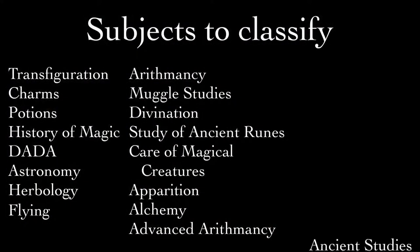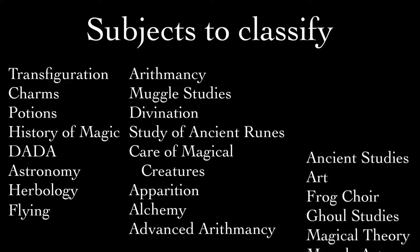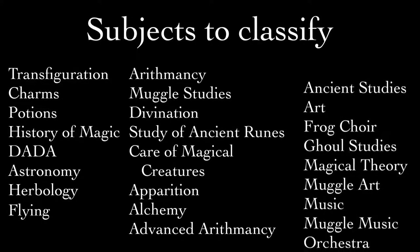Hermione famously takes all the subjects in book three, leading to hilarious time travel hijinks. J.K. Rowling also states that there might be some extra subjects taught if there's enough demand, such as alchemy and apparition, which we actually do see in book six. Then there are extracurricular activities listed on the Harry Potter wiki: Advanced Arithmancy Studies, Ancient Studies, Art, Frog Choir, Ghoul Studies, Magical Theory, Muggle Art, Music, Muggle Music, and Orchestra. Xylomancy is also mentioned — it's a branch of divination that uses twigs — but it's taught at Ilvermorny, the North American school, and not at Hogwarts, so we're going to put it in with the rest of divination.